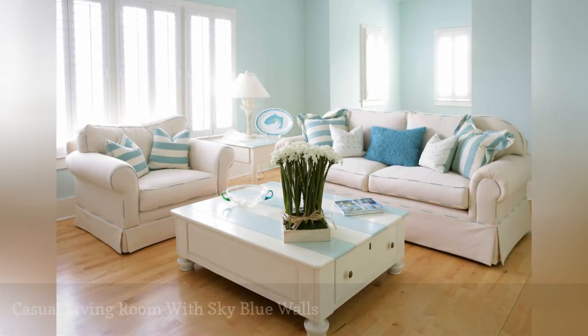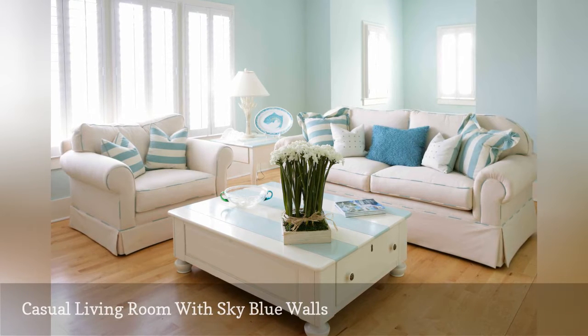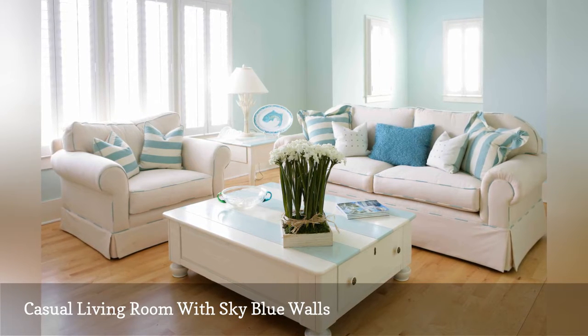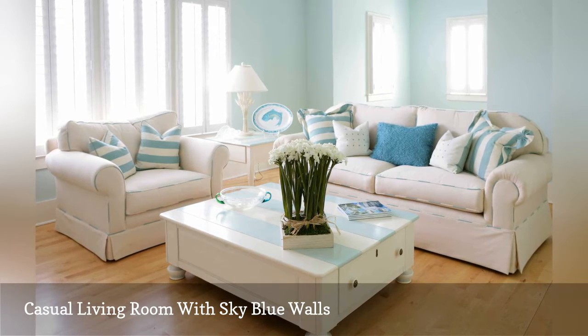Walls painted a shade called Light Blue by Benjamin Moore gives this living room by Heidi Walker, interior designer out of Charleston, South Carolina, its open and airy feeling. The decorative pillows spotted on the sofa and the stripes on the coffee table match the wall color.